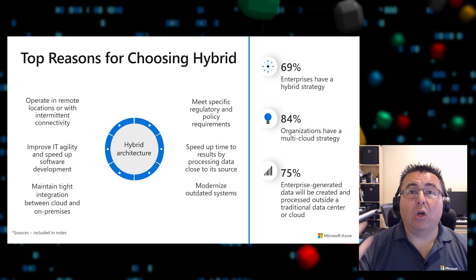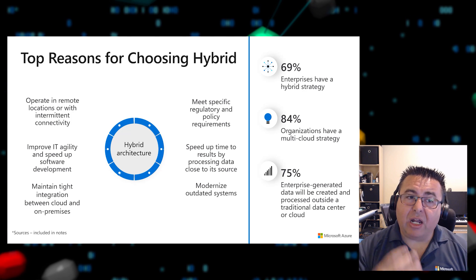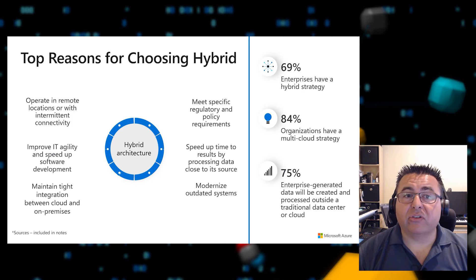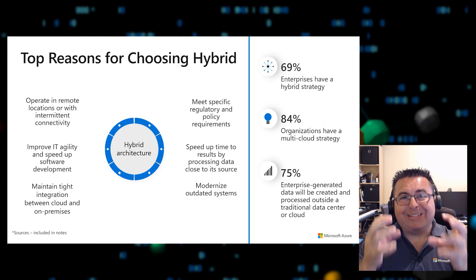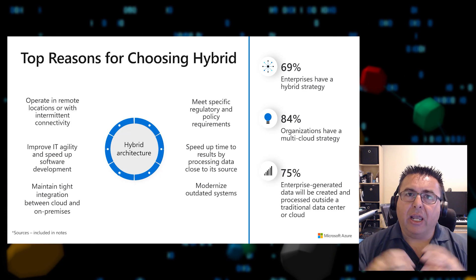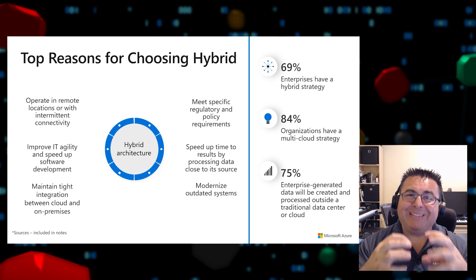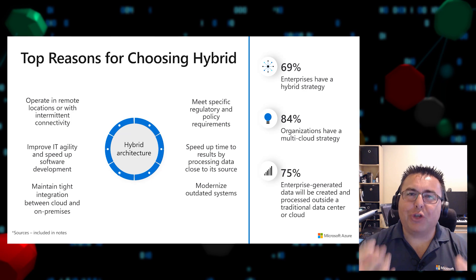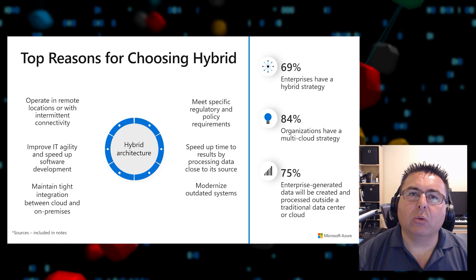Sometimes customers need hybrid because they need to meet specific regulatory and policy requirements around data sovereignty and governance. At the same time, they want to speed up time to results by processing data close to the source — taking advantage of the best of both worlds, on-premises and Cloud. They also want tight integration not only for the application, but for identity, security, governance, and policy — a true end-to-end comprehensive view of cloud.